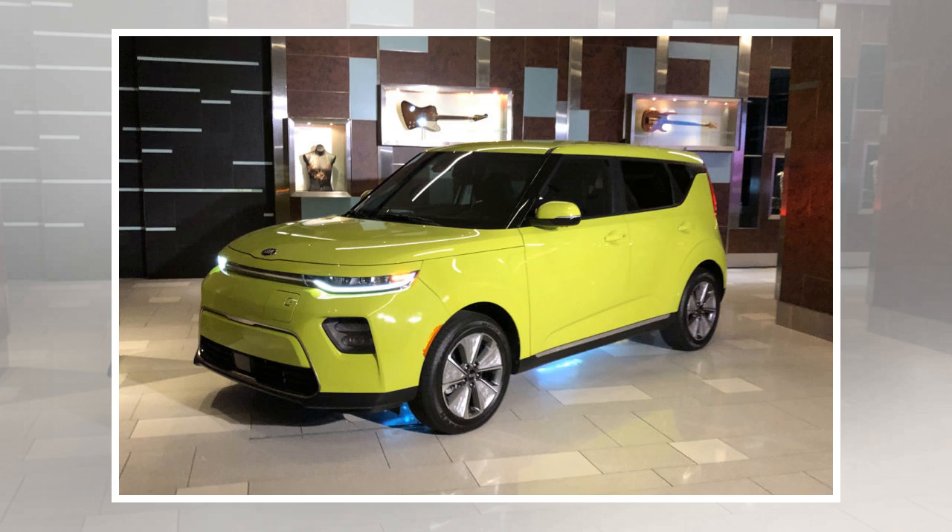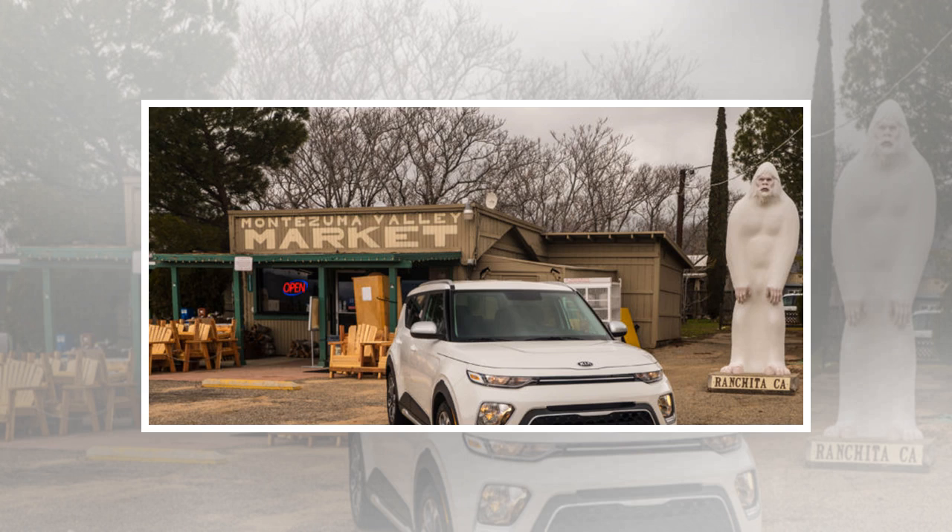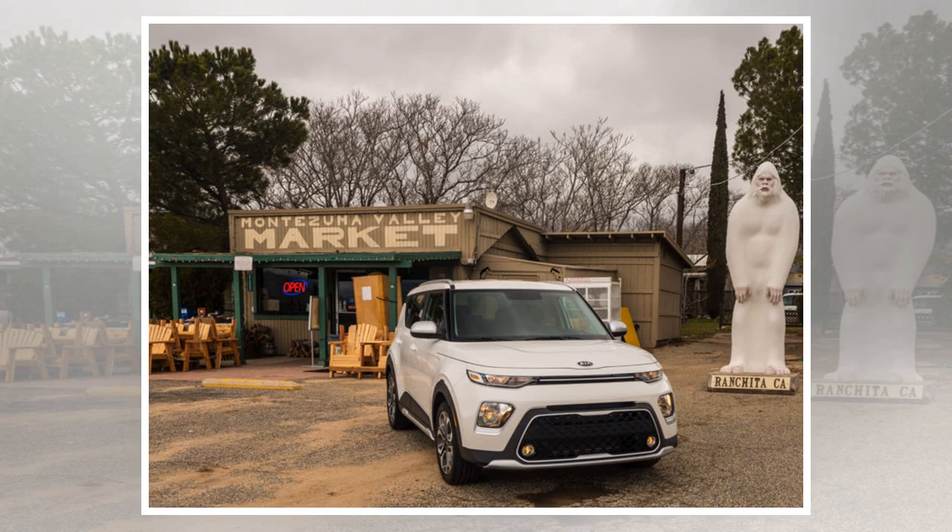I don't ever remember spending time in the first generation Kia Soul, but I have had a more recent one as a rental car on occasion. Whether you want to call it a hatchback or a crossover, it was actually pretty good at being affordable, utilitarian transport. It could even be pretty fun to drive, provided you concentrated on keeping your momentum up. So I was looking forward to trying out the new, third generation Soul, particularly since the route we'd be using involved some rather good roads in eastern San Diego County.